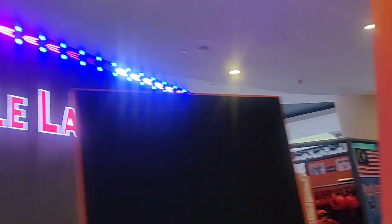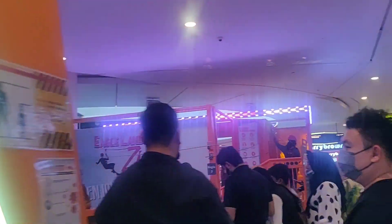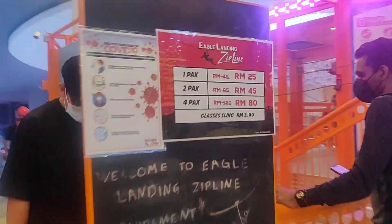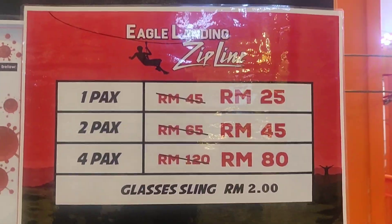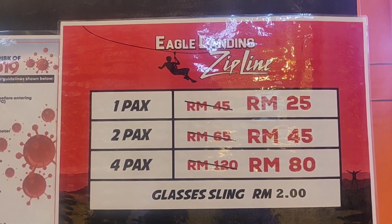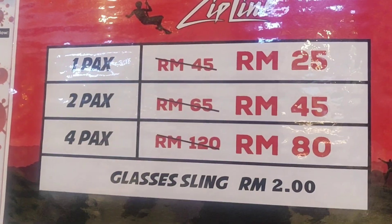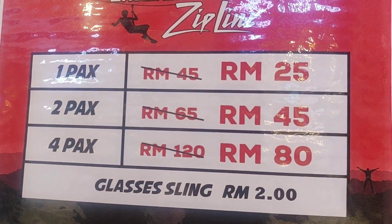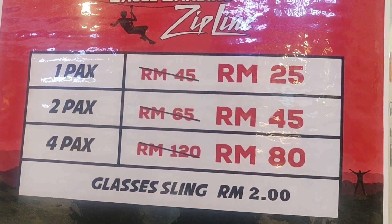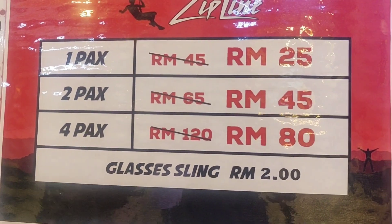So guys, this is Eagle Landing. This is an indoor activity. You can see that you can go on a rope like this. Eagle is a zip line — this is called zip line, Eagle Landing. And if you go one way, it's 25 RM. Two packs, you can go and do it — it's 45. Four times, you can take 4 packs, it's 80 RM.